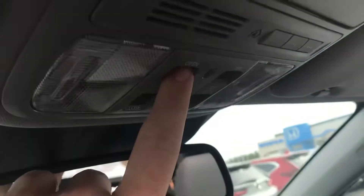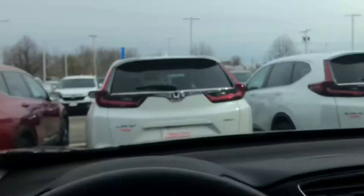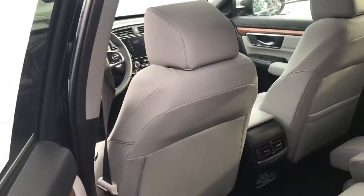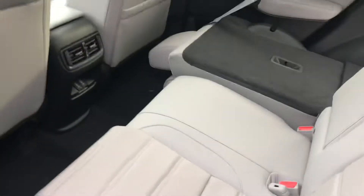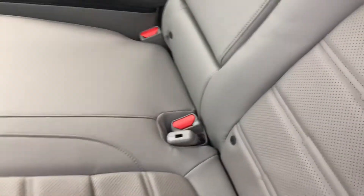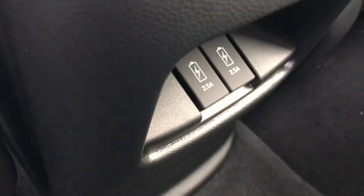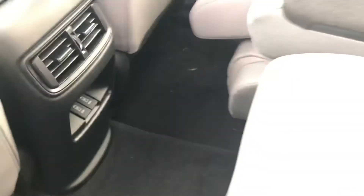We'll move to the back seating over here. You'll notice the wood trim carries all the way from the front to the back. You're going to have leather seating in the back and an armrest that folds down, giving you two additional cup holders. You also get 2.5-amp charging ports at the bottom for the back seat passengers.